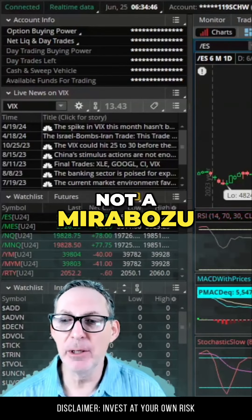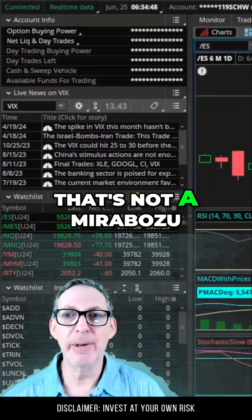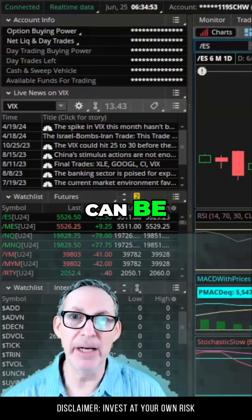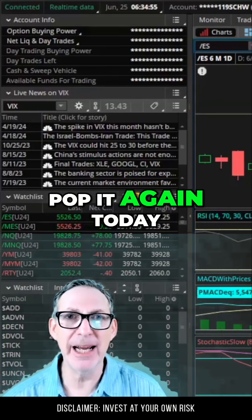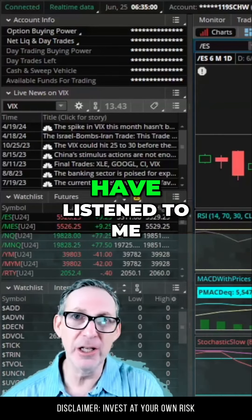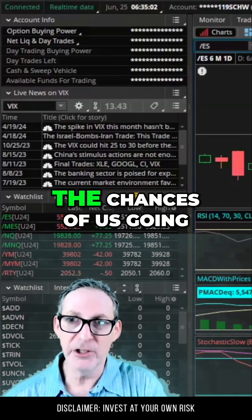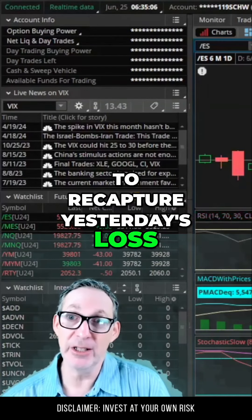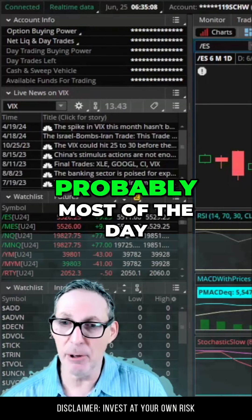So this is not a Marubozu. That's not a Marubozu either — that's an inverted hammer. Is that a reversal candle? Can be. We're up nine today, so they're going to pop it again. The window dressers are out in full force. If you got roped in and suckered in yesterday, you should have listened to me — I warned you that the chances of us going down were minimal. Now we're just going to recapture yesterday's loss and stay sideways, trading flat today probably most of the day.